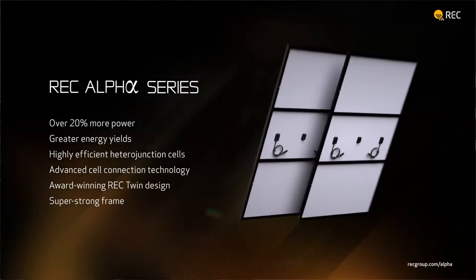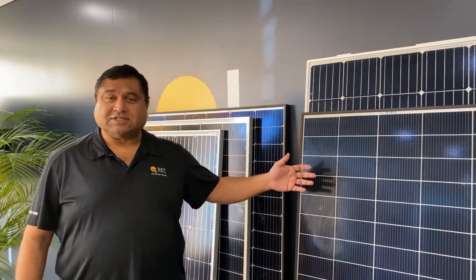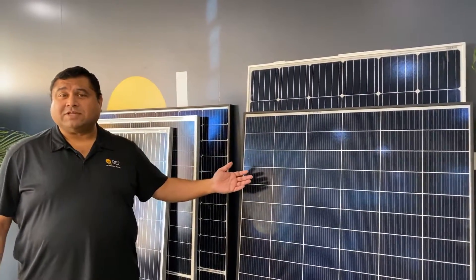Thank you very much Rami. Ryan here from REC and very excited and glad to talk about the launch of this 370 Alpha Series from REC. As you can see it comes with a 60 cell footprint and it comes with the N-type cell in its construction, which gives you no light-induced degradation.